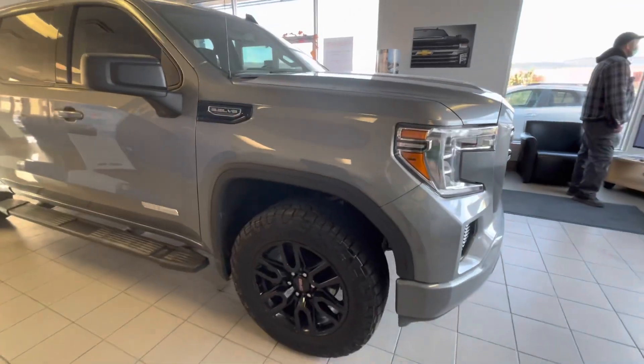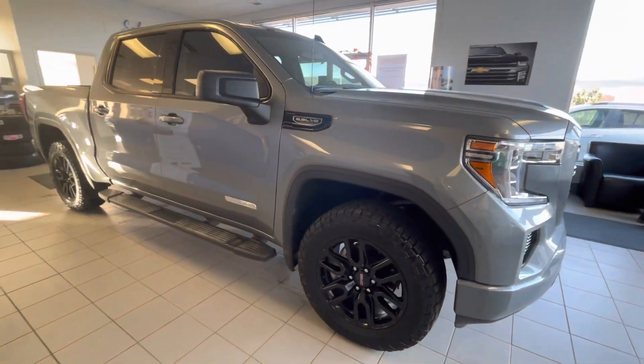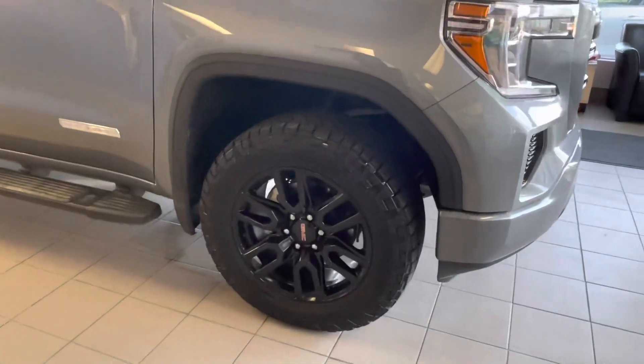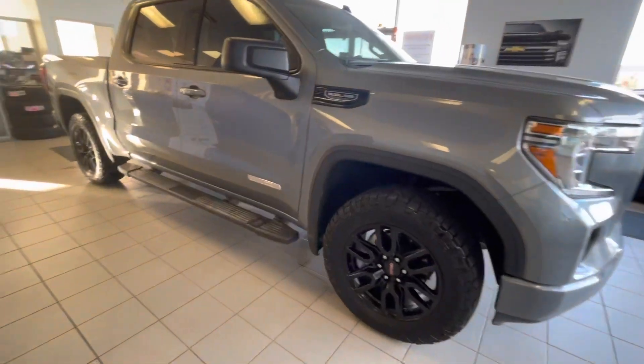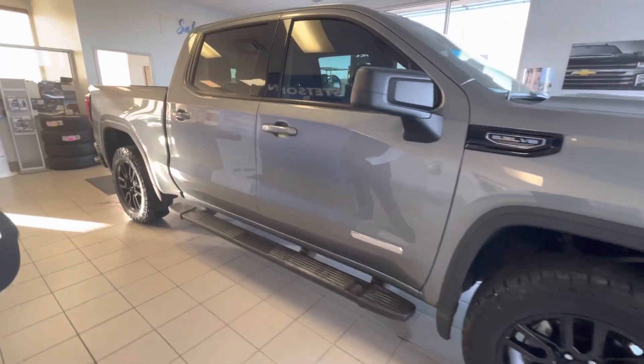We're on the passenger side of the vehicle now. You'll notice on our front tire and rim setup this is a 20-inch rim, with mud flaps behind and blacked out running boards matching blacked out mirrors.